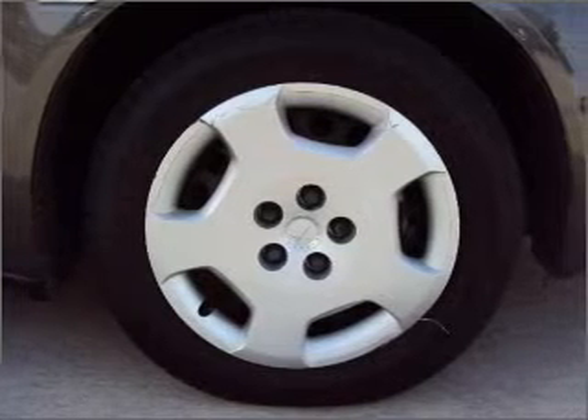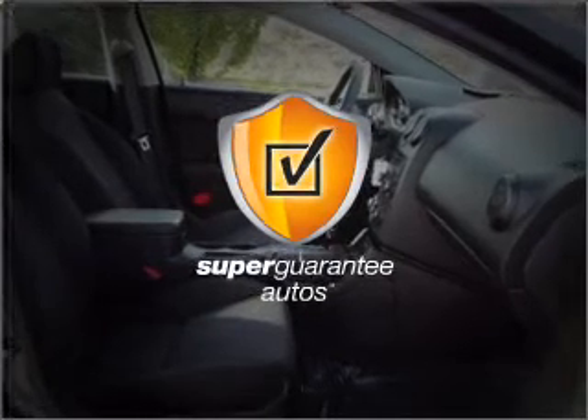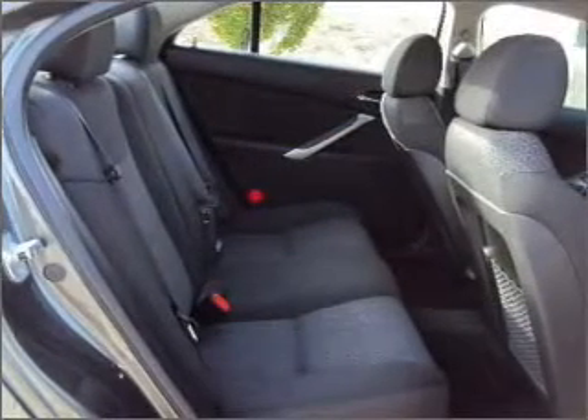With an efficient four cylinder engine that responds smoothly to its automatic transmission, this vehicle qualifies for our free Super Guarantee Autos vehicle warranty program. Buy a vehicle and get a free warranty from us, only at everycarlisted.com.